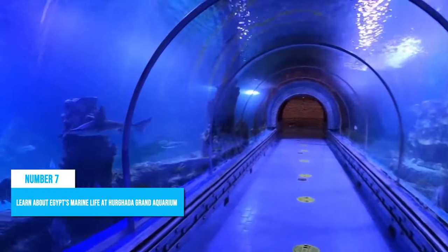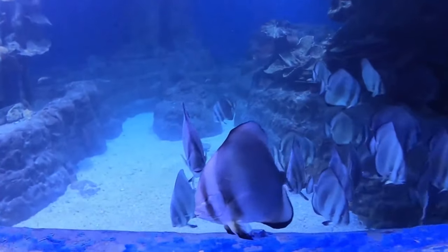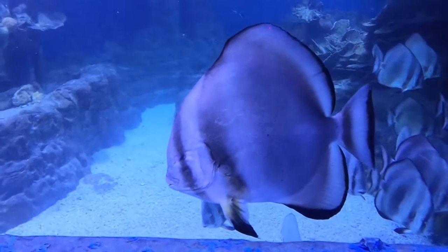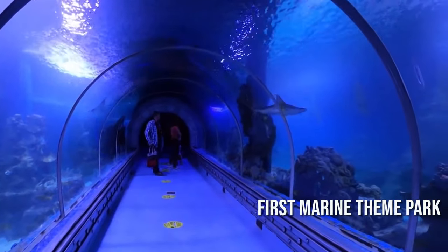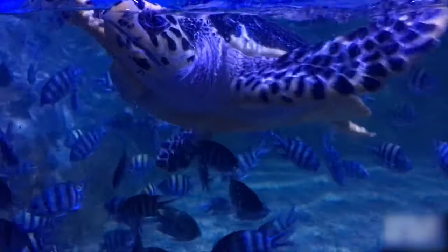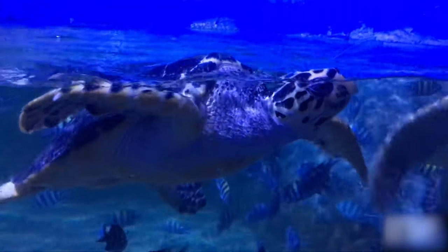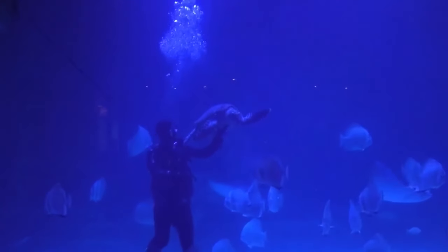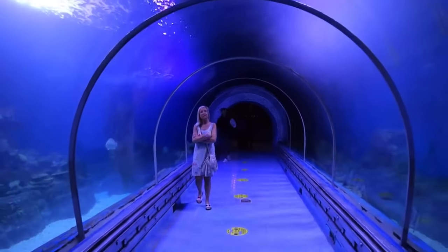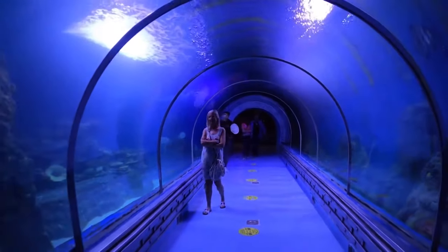Number 7: Learn about Egypt's marine life at Hurghada Grand Aquarium. Hurghada Grand Aquarium is a must-visit for anyone who loves marine biology, aquatic life, and oceanography. This popular tourist spot is the first marine-themed park in Hurghada and offers visitors an opportunity to learn more about Egypt's marine life while exploring the Red Sea's beauty. Visitors can participate in snorkeling adventures or scuba diving excursions. Families with kids will find this a fun attraction since it's both entertaining and educational.